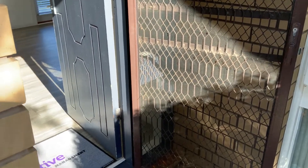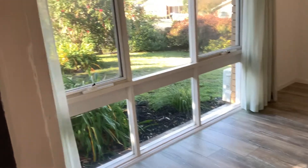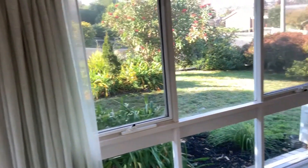Hi, Lisa from Active Property Management. Welcome to the walkthrough video tour of Unit 1 at 9 Margaret Street in Aurigal. It's a three bedroom, one bathroom unit. It's had a renovation.